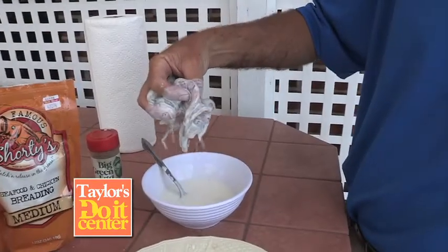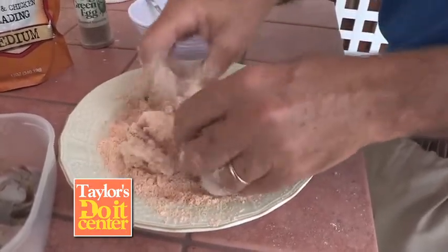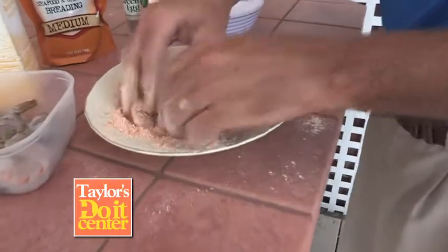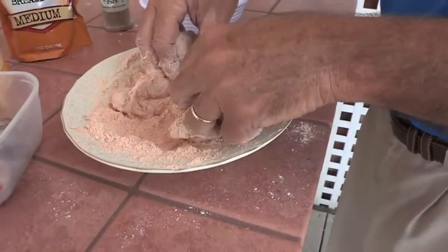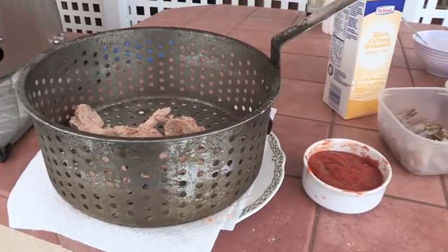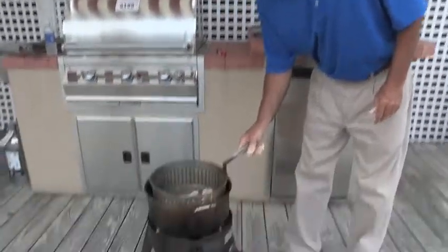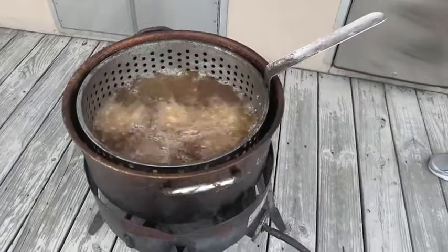Once they're all butterflied and breaded, we're going to drop them into the basket and then into the fryer. Once I drop them in, it's going to take just about one minute to cook. Keep that temperature at 350 degrees. Don't you love the sound of frying? My kids love deep-fried french fries, so after the shrimp, move that temperature up to 425 and drop the fries — that's what the kids are really waiting on.